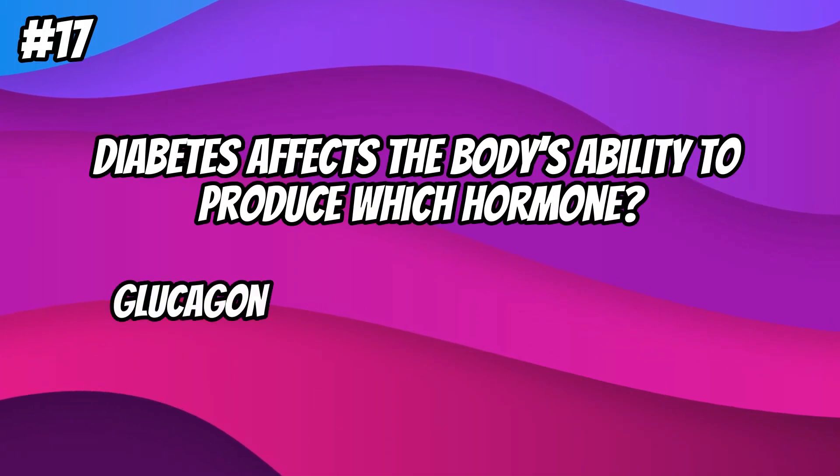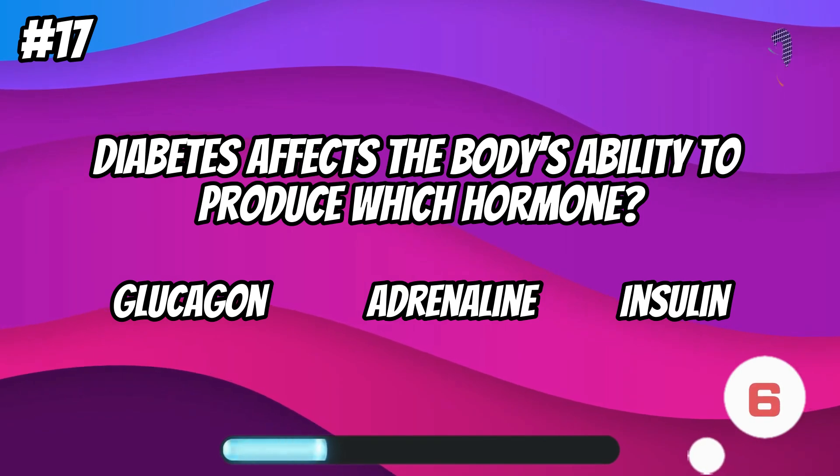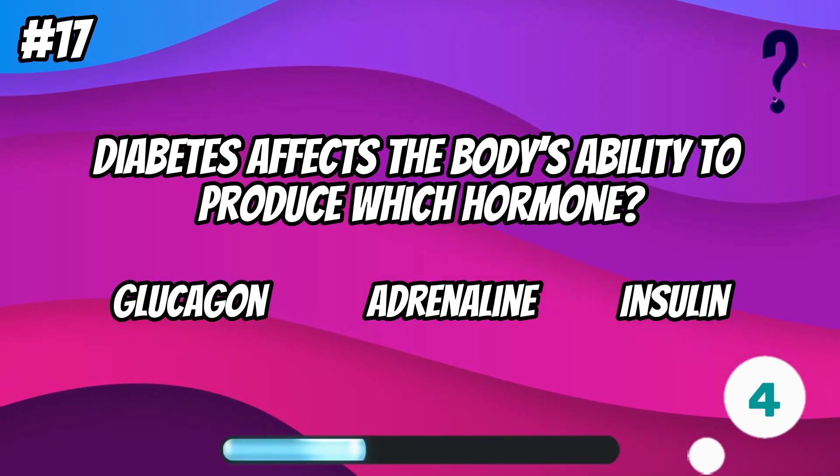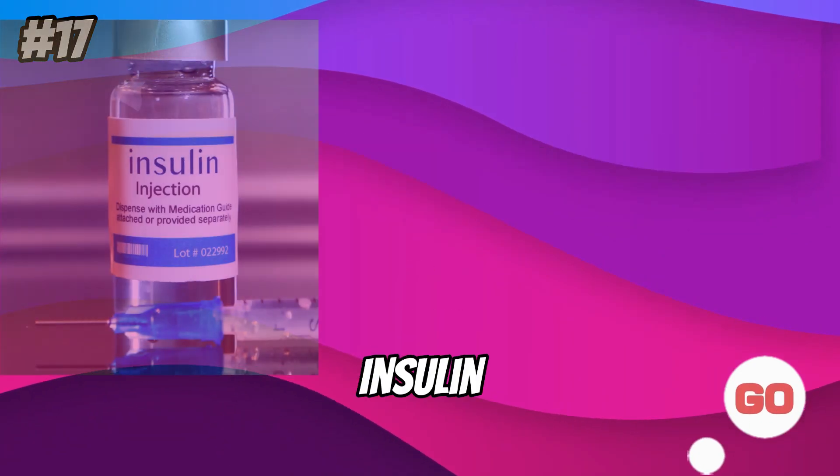Diabetes affects the body's ability to produce which hormone? Insulin.